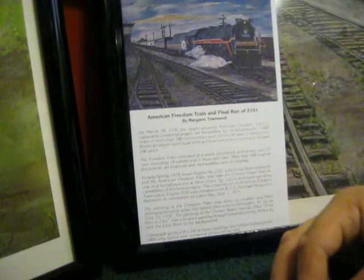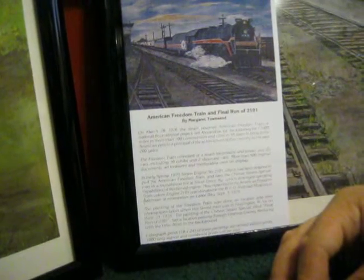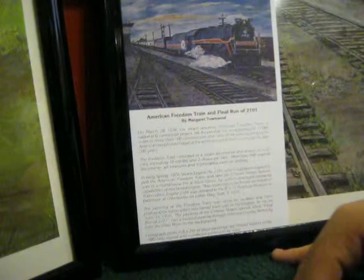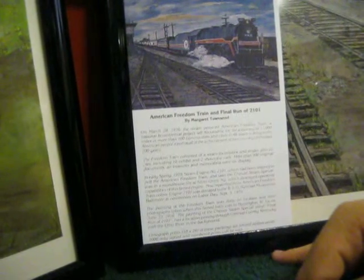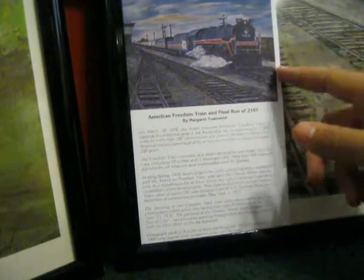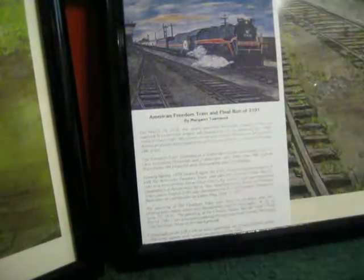The painting of the Chessie System Special, titled Final Run of the 2101, has a location passing through Greenup County, Kentucky, with the Ohio River in the background. Lithograph prints, 18 by 24, of these paintings are limited edition prints — 1,000 only, signed and numbered. Prints will be sold. These are lithograph prints, but she still has the original paintings.